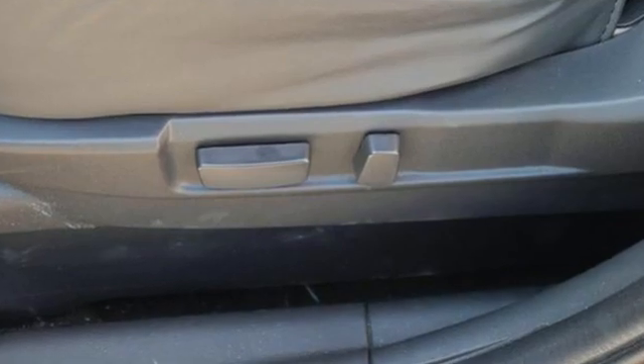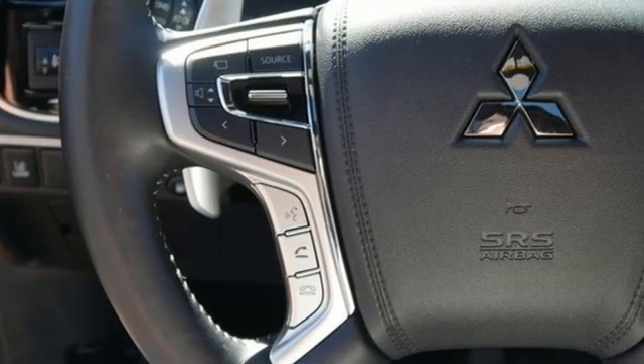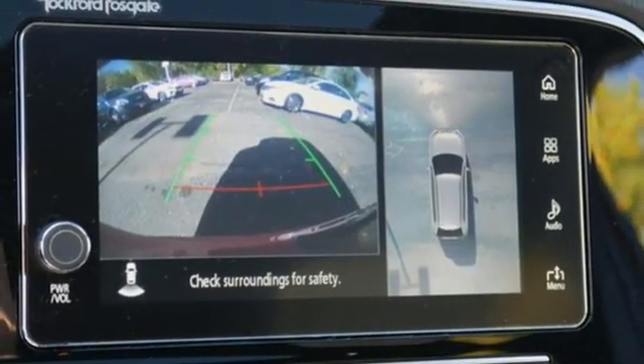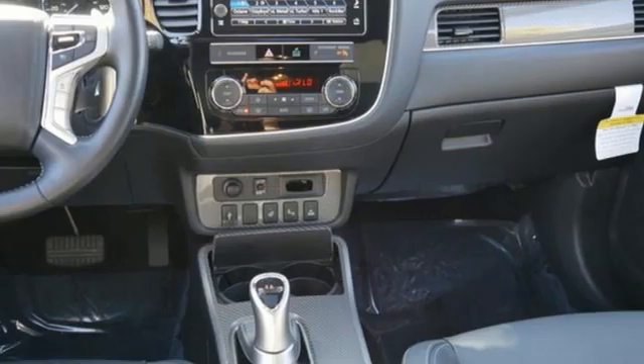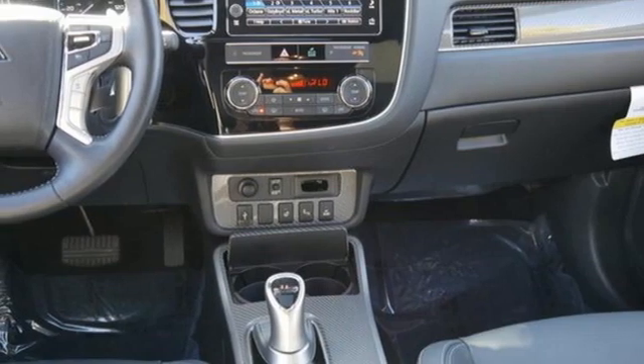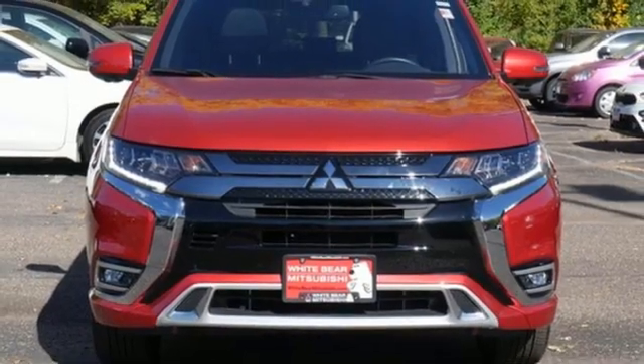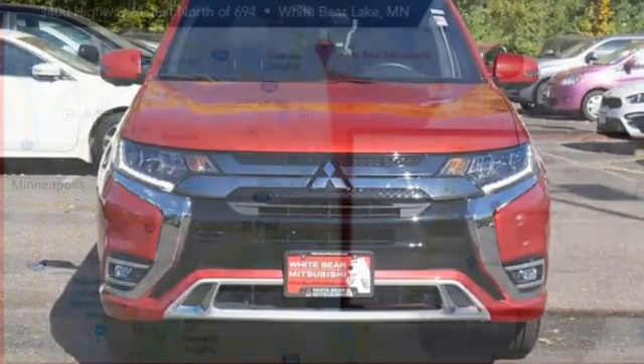Automatic transmission, dual zone climate control, streaming audio, auto dimming rearview mirror, cabin preconditioning, doors and push button start proximity key, external memory control, power sunroof, wireless phone connectivity and in-line four-cylinder engine.